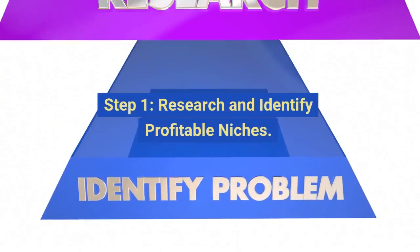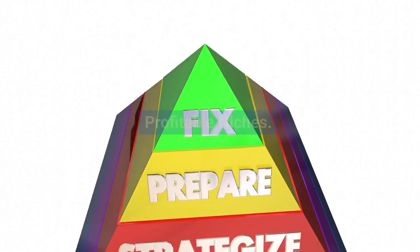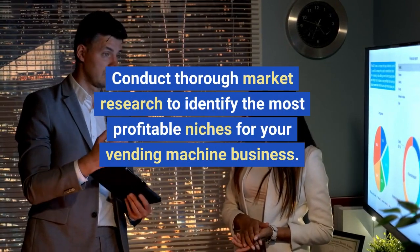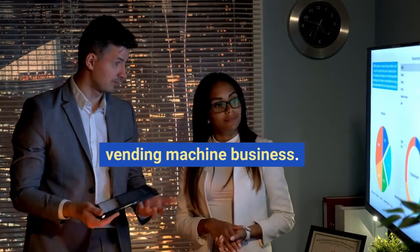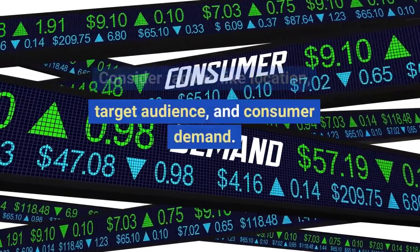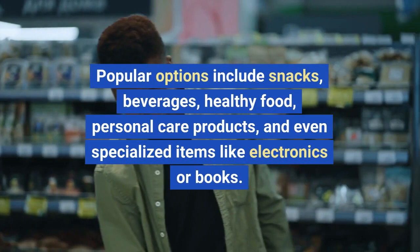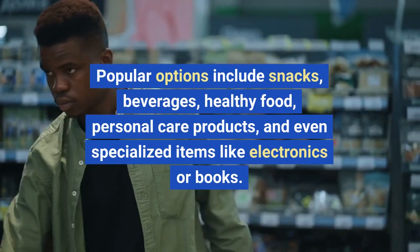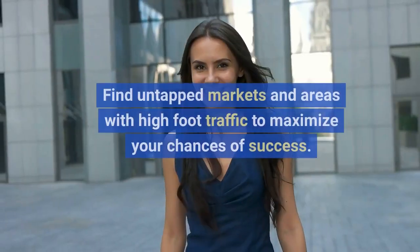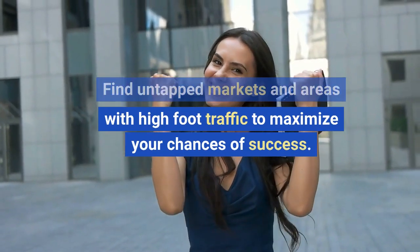Step one: research and identify profitable niches. Conduct thorough market research to identify the most profitable niches for your vending machine business. Consider factors like location, target audience, and consumer demand. Popular options include snacks, beverages, healthy food, personal care products, and even specialized items like electronics or books. Find untapped markets and areas with high foot traffic to maximize your chances of success.